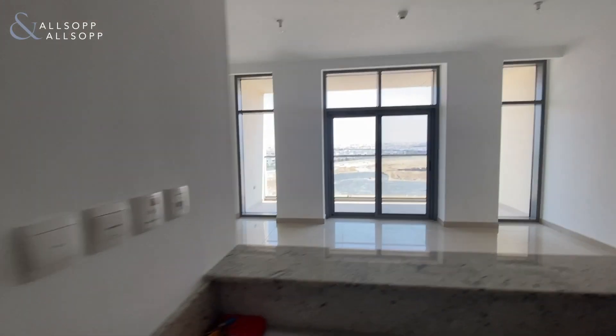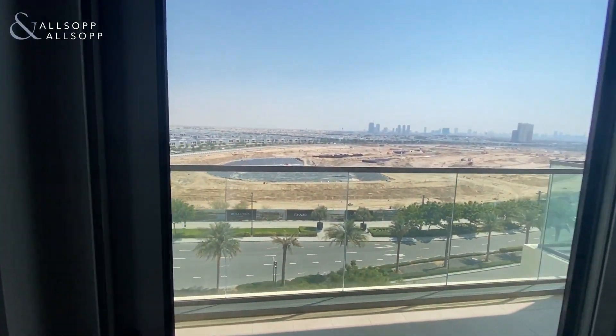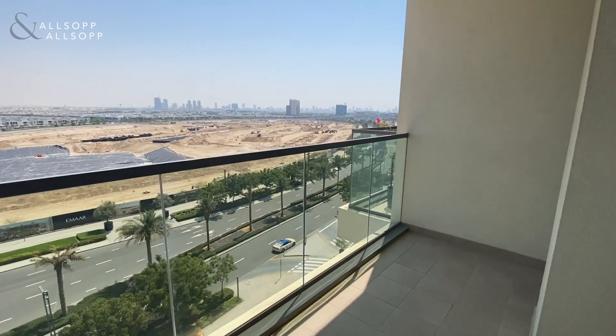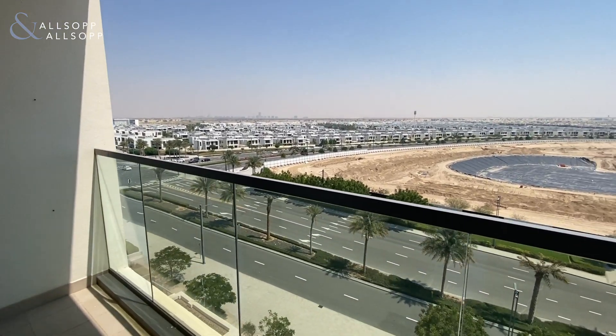The apartment benefits from floor-to-ceiling windows letting in lots of natural light, and you have a nice big balcony space taking in views across the villa community.